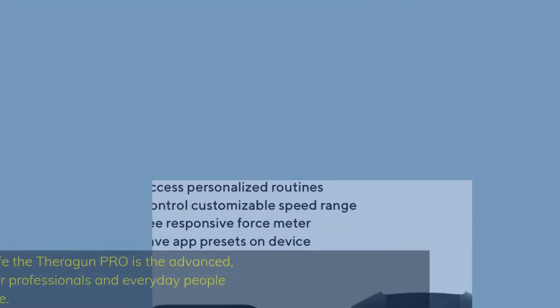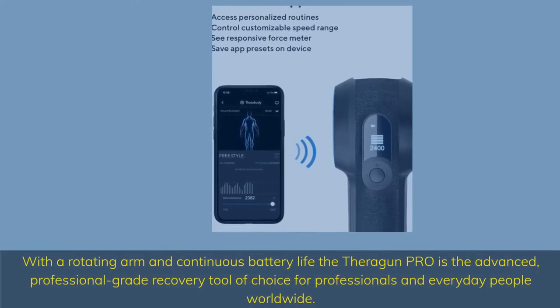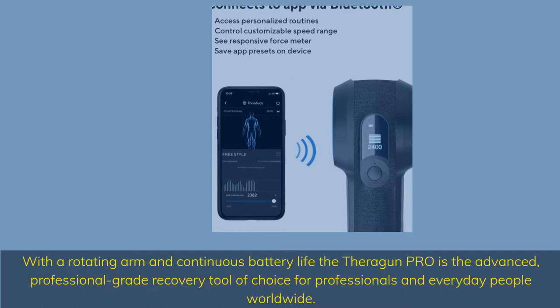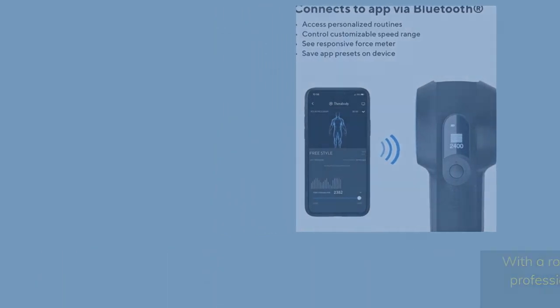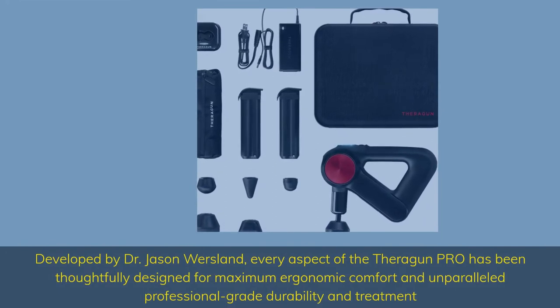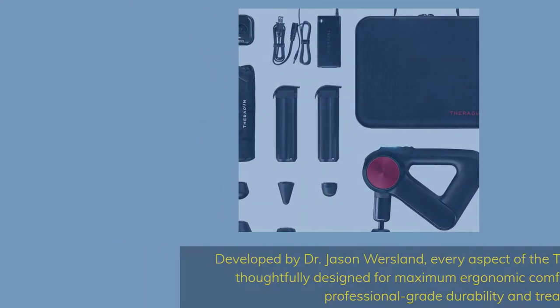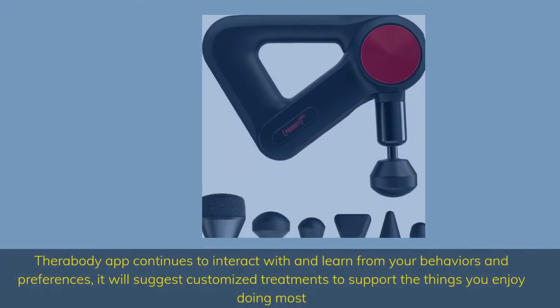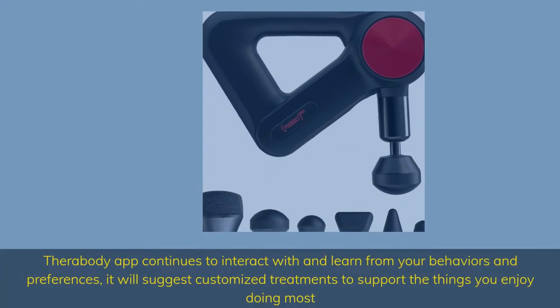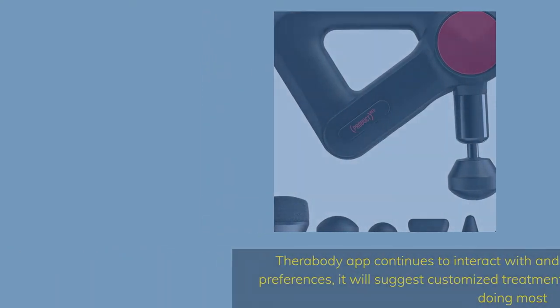With a rotating arm and continuous battery life, the Theragun Pro is the advanced, professional grade recovery tool of choice for professionals and everyday people worldwide. Developed by Dr. Jason Wursland, every aspect of the Theragun Pro has been thoughtfully designed for maximum ergonomic comfort and unparalleled professional grade durability and treatment. The Therabuddy app continues to interact with and learn from your behaviors and preferences, suggesting customized treatments to support the things you enjoy doing most.